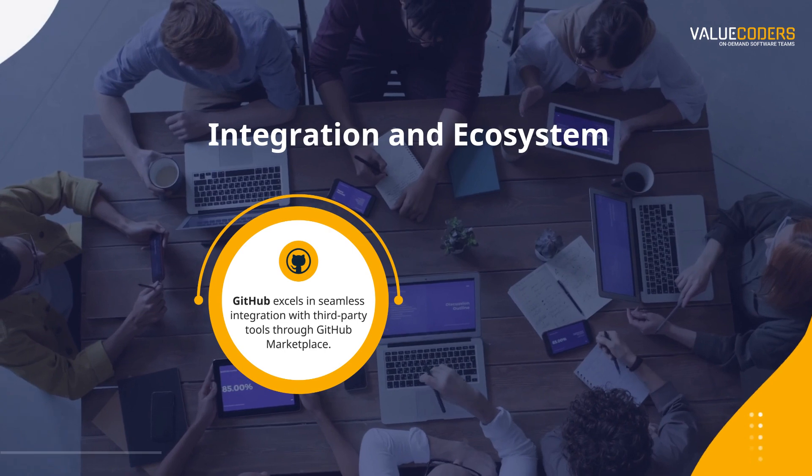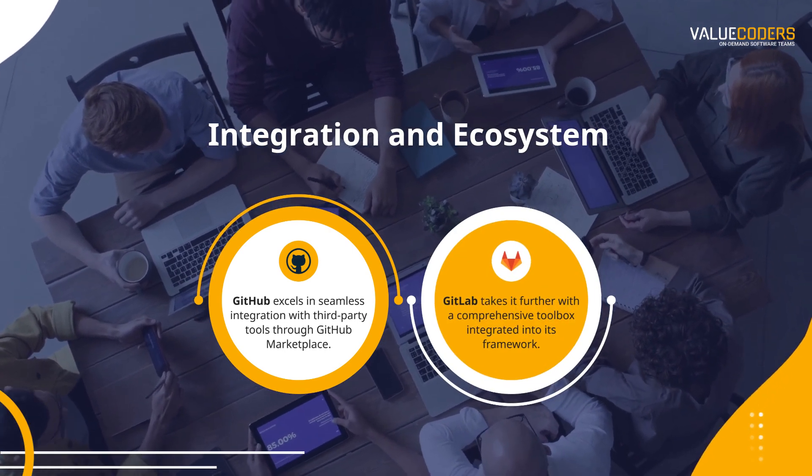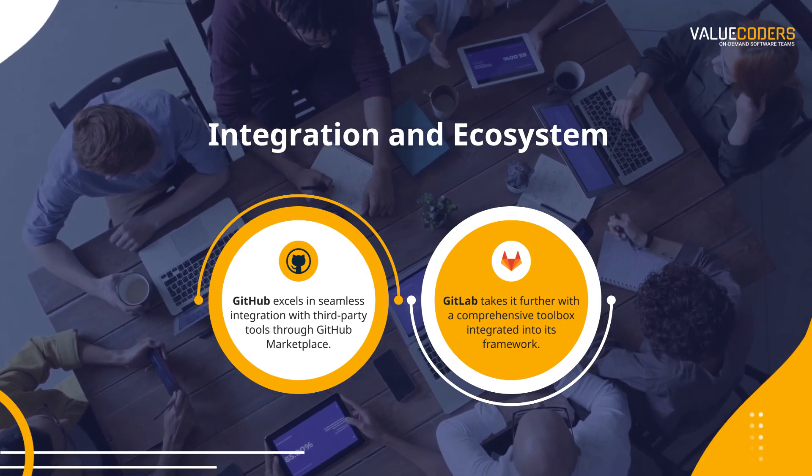GitHub excels in seamless integration with third-party tools through GitHub Marketplace. GitLab takes it a step further with a comprehensive toolbox integrated into its framework.